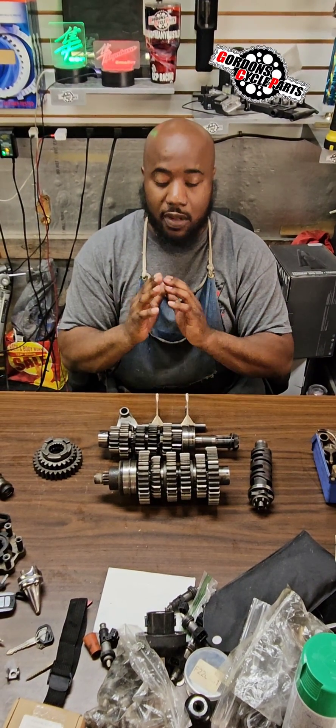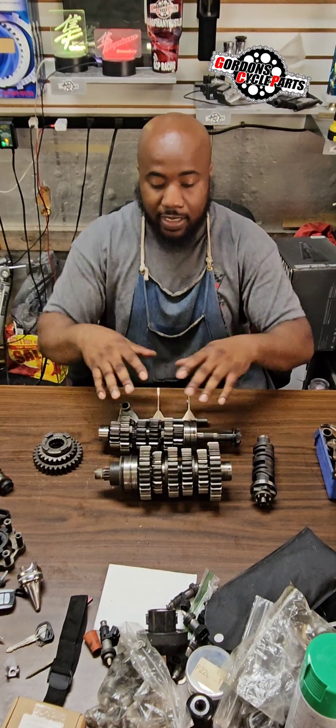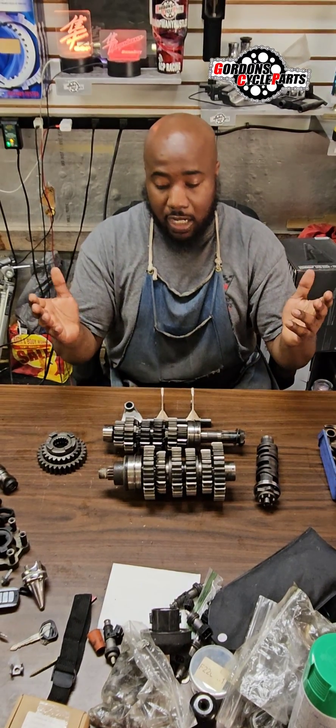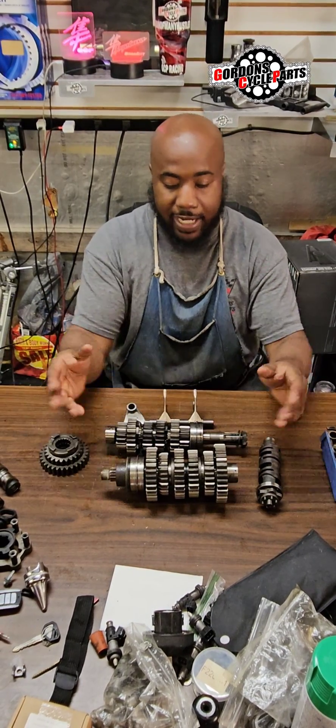I want to explain the Hayabusa transmission slipping and jumping out of gear. This is a Gen 1 Hayabusa transmission. The Gen 2 and Gen 1s all look the same — same gears look alike and all that good stuff.